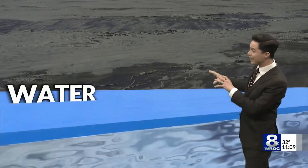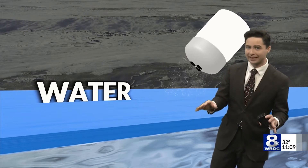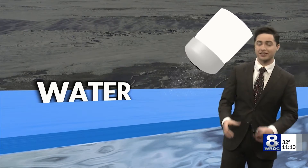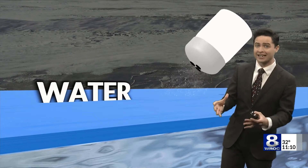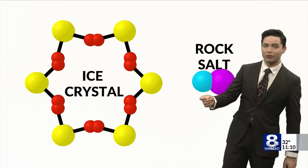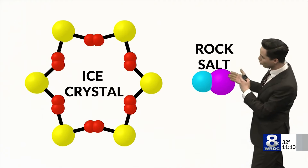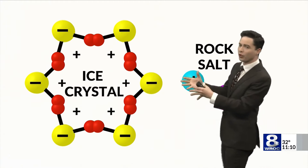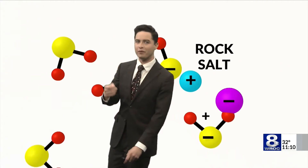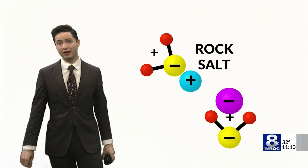Now there are two very important things to remember about what happens when salt and ice interact. First off, there's always a very thin layer of liquid water present on every piece of ice — it's never completely frozen — and this helps kickstart the process that eventually breaks down that ice with the salt. So once it comes in contact with the water, the salt begins to dissolve, and those two separate pieces — the sodium and the chloride — begin to pull the water molecules right on the surface, eventually breaking apart that ice crystal, leading to that degradation of the ice.